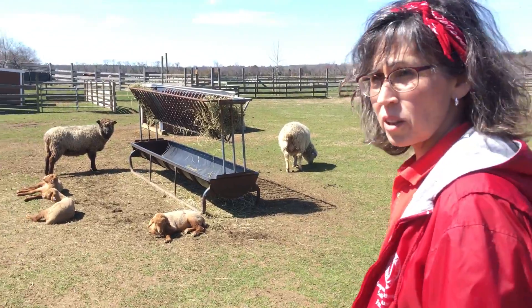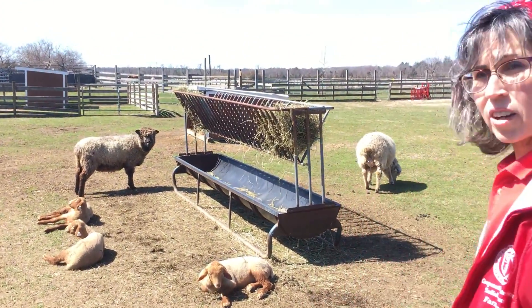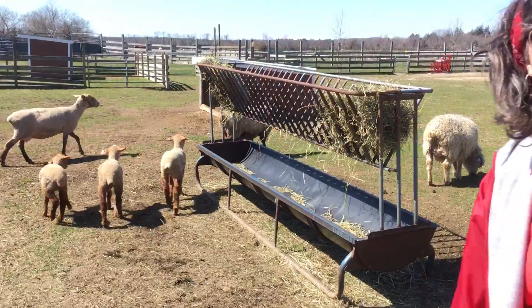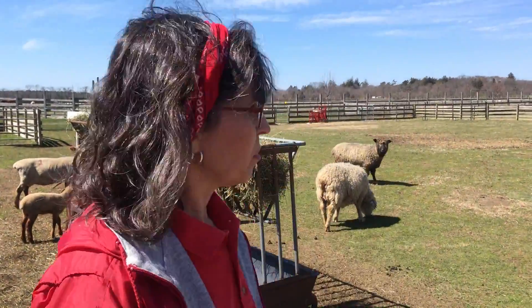They're beautiful. They're a beautiful color — reddish brown. And they're growing very quickly. So we'll see if we can visit with them. They're still little scaredy cats because they're babies, and they don't know. But they're beautiful.